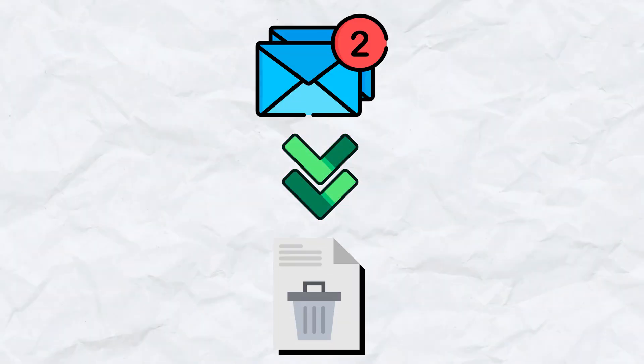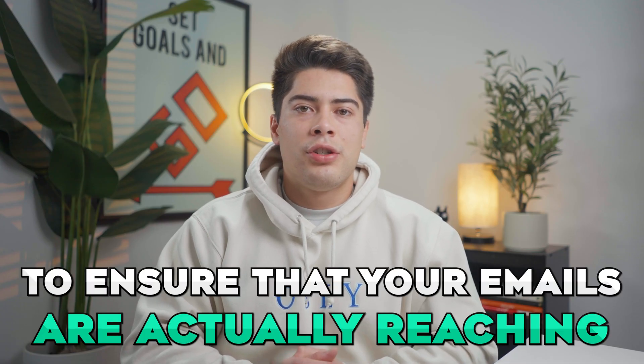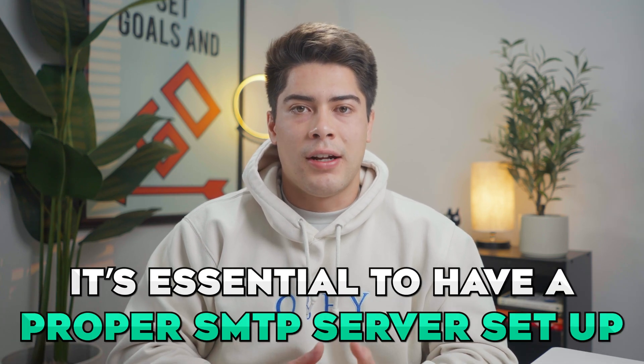To summarize this plugin, a lot of times without a proper SMTP server, your emails will just end up in your audience's junk folder. So to ensure that your emails are actually reaching the people you're sending them to, it's essential to have a proper SMTP server set up.